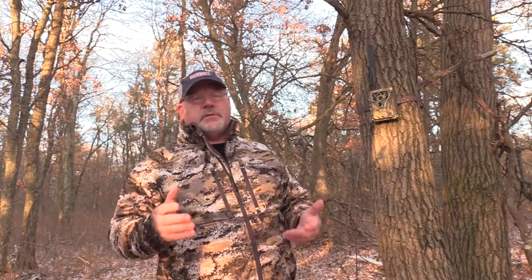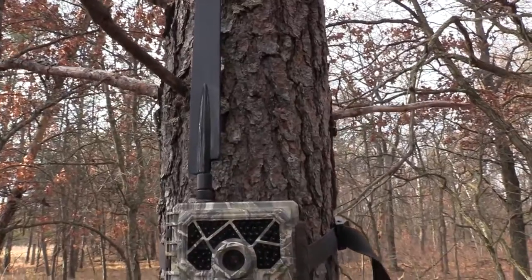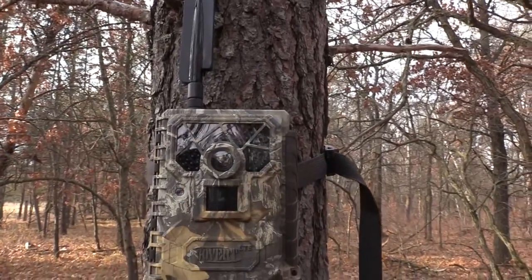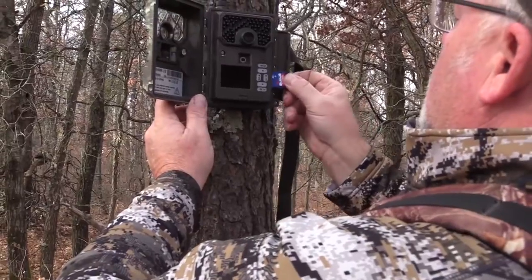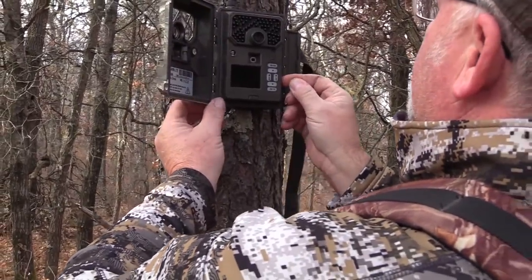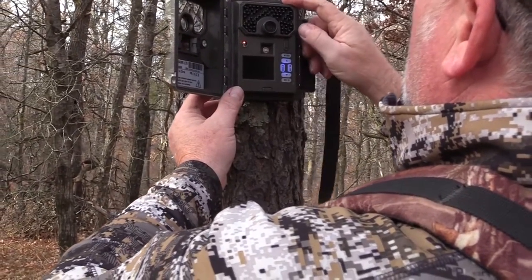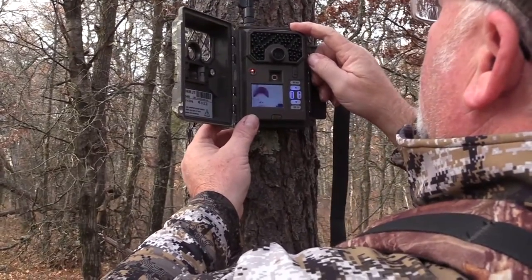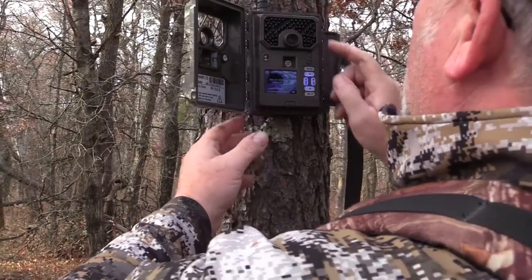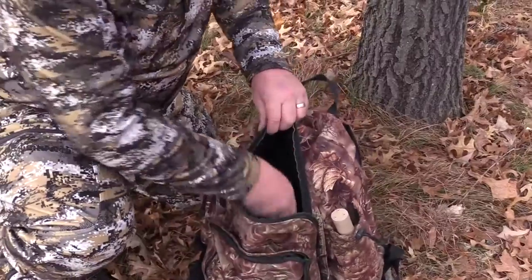Originally it cost $15 per camera to set one out, and you could turn it on and off as you needed it. But it's come down now — it's only $11.99 per month for each camera, and if you add an additional one it's even less: $7.99 for the second, third, fourth, or whatever. I now have three of them, and I use them a lot. I'm really enthusiastic about the benefits of these cell phone cameras.